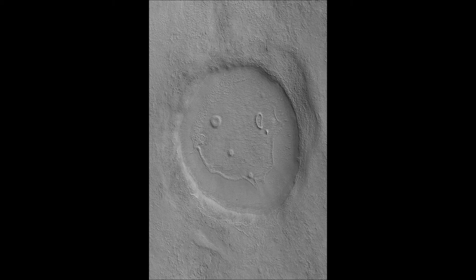In 2015, the agency's Mars Reconnaissance Orbiter, which has been studying the red planet since 2006, captured a picture of an area near the Martian pole which contained a feature resembling a smiley face. In fact, the face measures around 500 meters across.